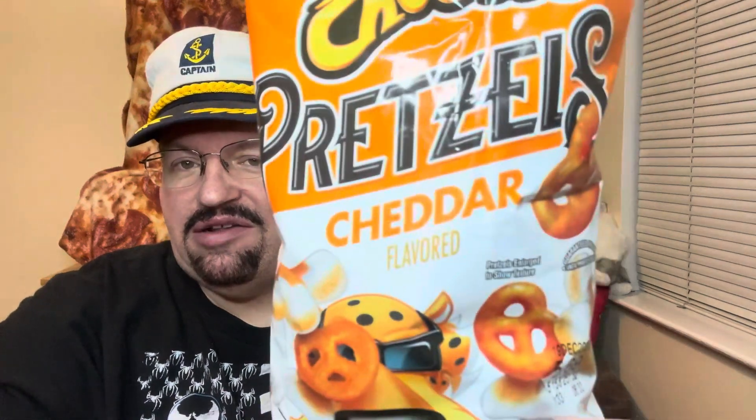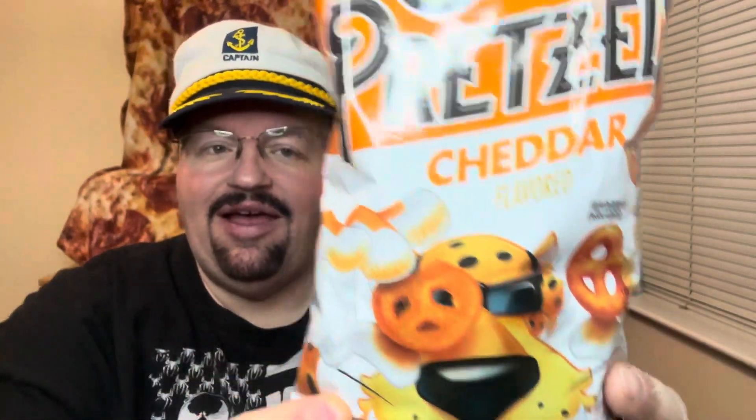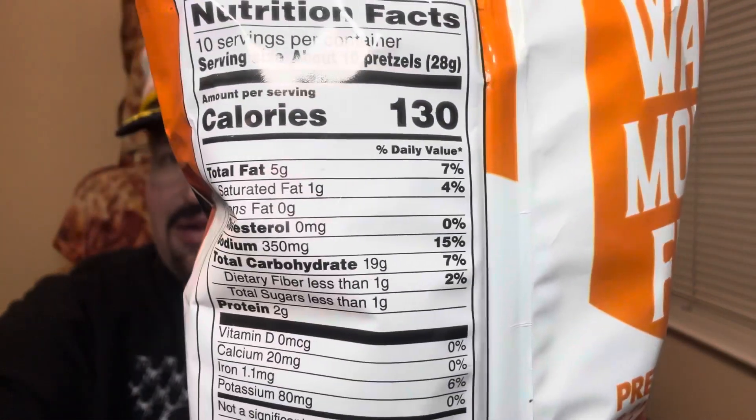This is by Cheetos — they've got a new snack in town. This is Cheetos Pretzels Cheddar flavored. Chester Cheetah's got his pretzels! It says 'Pretzels just got way more fun.' There's a pretzel side and a Cheeto side with that little Cheeto dust. For 10 pretzels it's 130 calories, 350mg of sodium. It's a 5.69 oz bag — actually a pretty good sized bag.